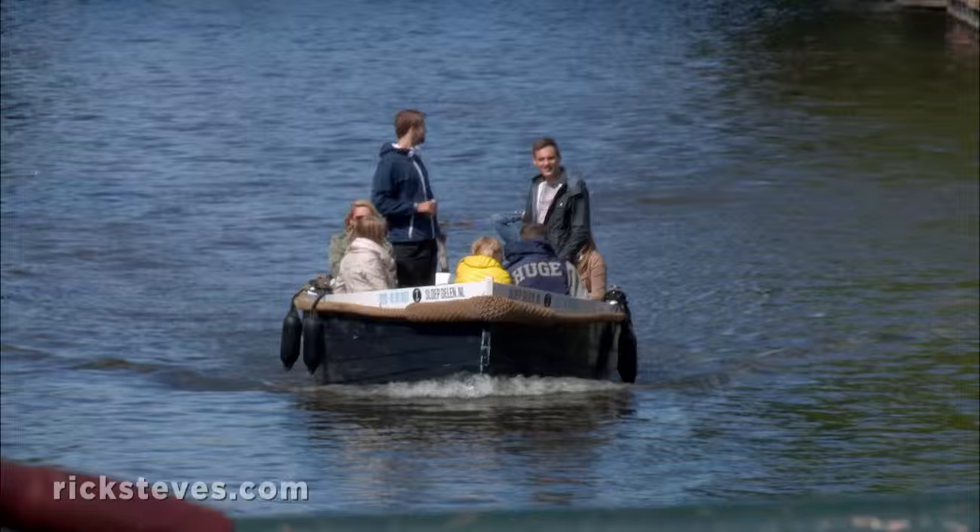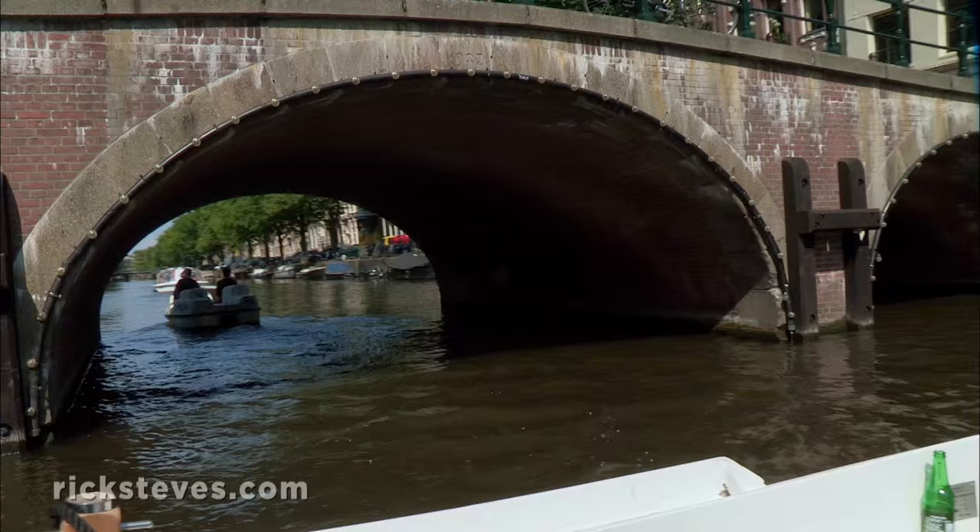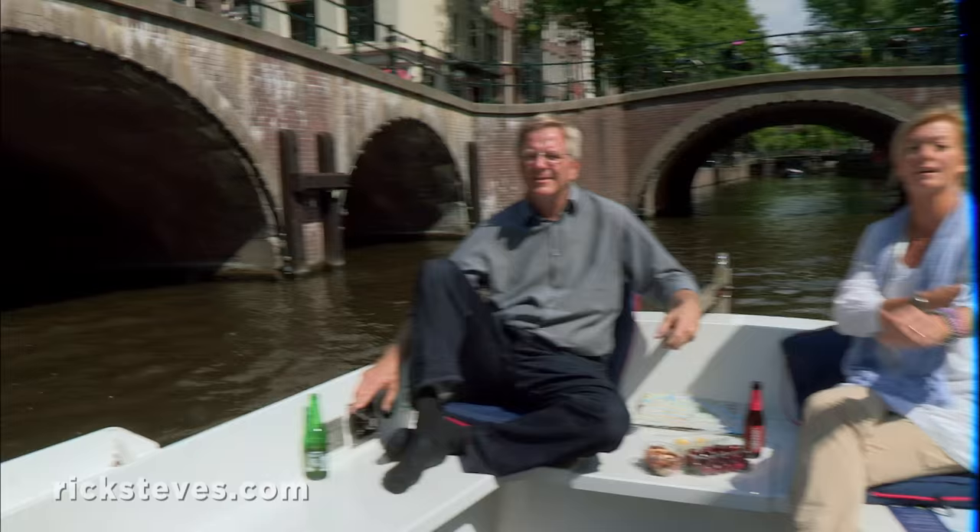Surprisingly, anyone can hire one of these electric boats for a little independent exploring. For some help with the navigation, I'm joined by my friend and fellow tour guide, Rolinka Blooming.